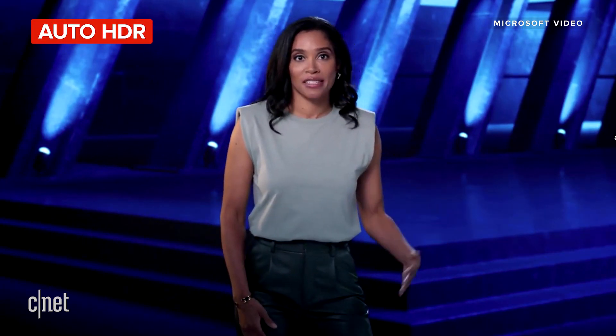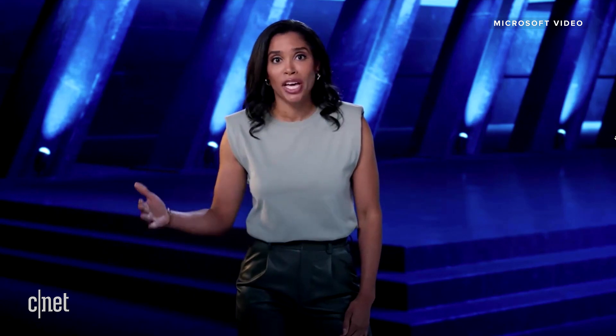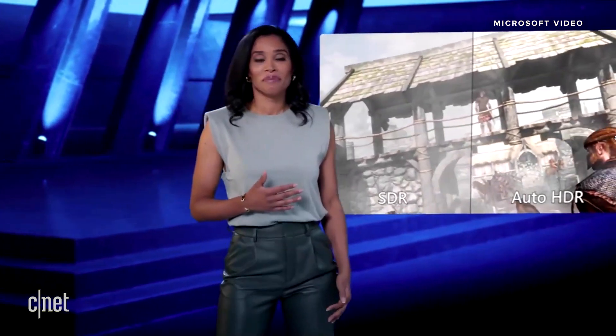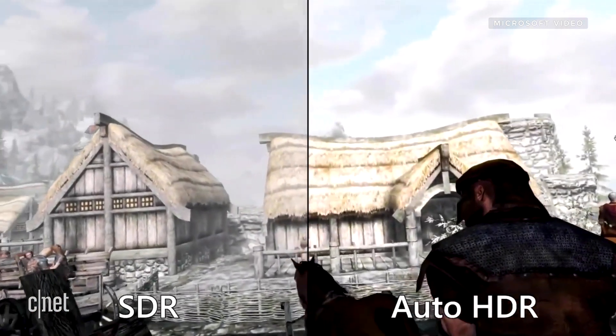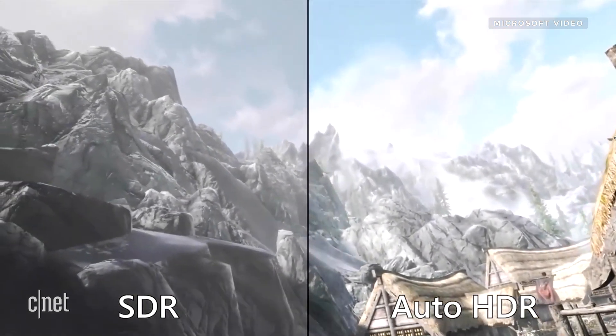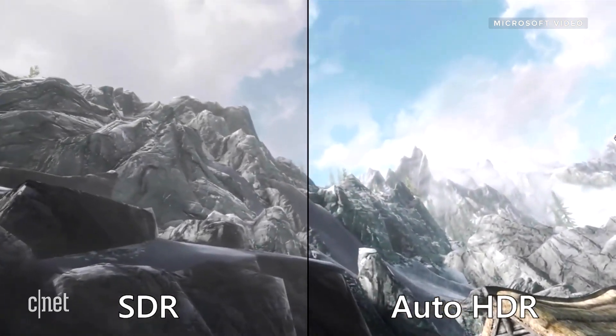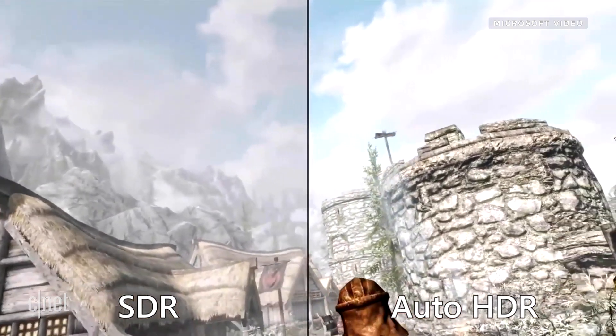First, superior graphics. Games can look better than ever on Windows 11 thanks to Auto HDR, which automatically updates your game's lighting and color to high dynamic range. We introduced this tech in our Xbox consoles and got an incredible response from creators and players. Just check out this side-by-side comparison of Skyrim from our own Bethesda Game Studios. On the left you can see the game running in SDR, and on the right in Auto HDR. The colors and lighting are much more vibrant and lifelike with HDR, elevating the visual fidelity. The difference is stunning.